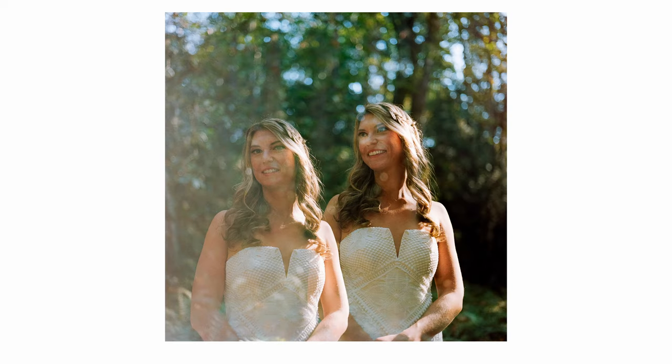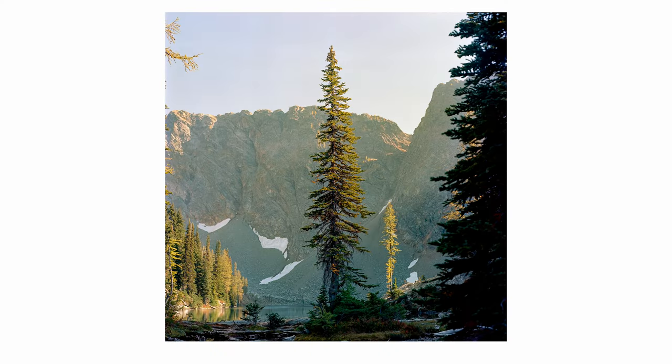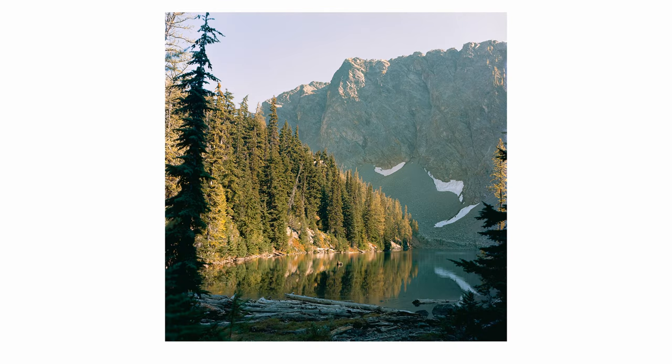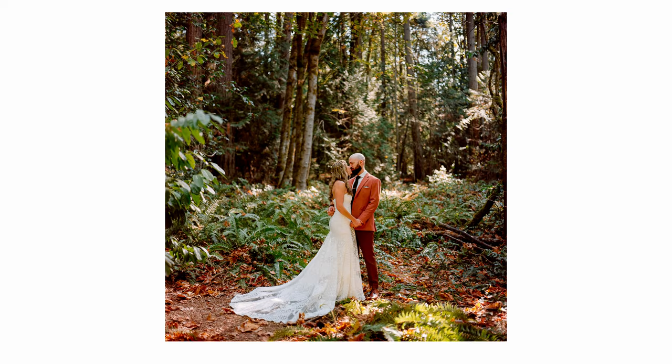Also, one thing that's nice about this over the Mamiya 6 is you can do double exposures with this, which I'm super stoked about because I love double exposures. This camera is also supposed to have a timer but I've really struggled to get that to work. I don't know if I'm just not pressing the right combination of buttons — it's a mechanical timer versus the electronic timer on the Mamiya 6 — and since I do a lot of self-portraits, I want to get that figured out so I can use this camera in my self-portrait projects.